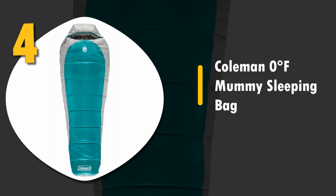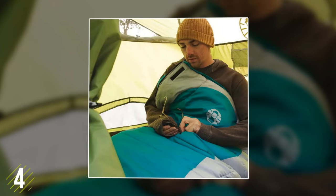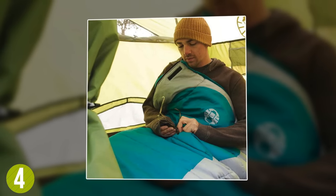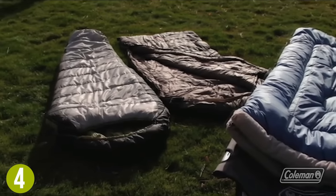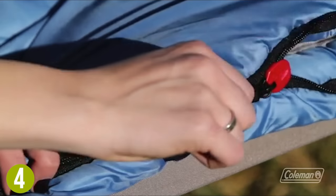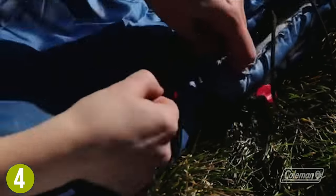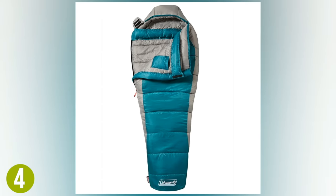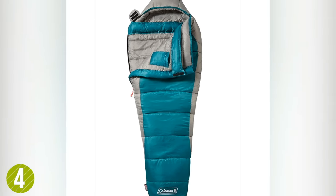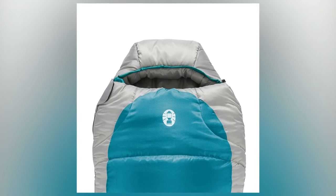Number 4: Coleman Zero Degree Fahrenheit Mummy Sleeping Bag. Another excellent budget cold weather option, this bag is very well rounded yet affordable. It's made by the well-known Coleman company, which has a great reputation, and you can tell with the high quality of the materials and construction. It's reasonably sized, but may not be well suited if you're very tall. The Thermalock insulated tech is good down to 0 degrees. A very nice and affordable sleeping bag that also comes in three cool colors.